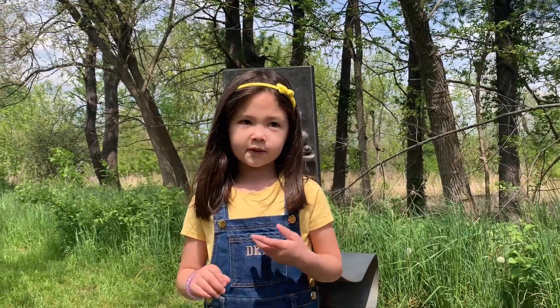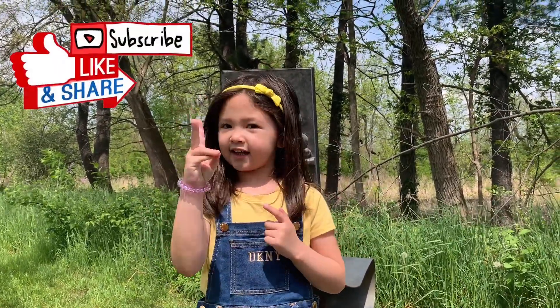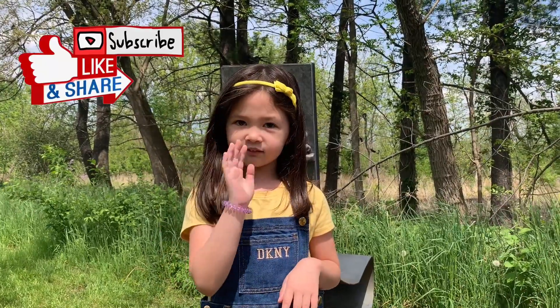Hope you enjoyed watching our video. Don't forget to subscribe and share. See you on the next video. Goodbye.